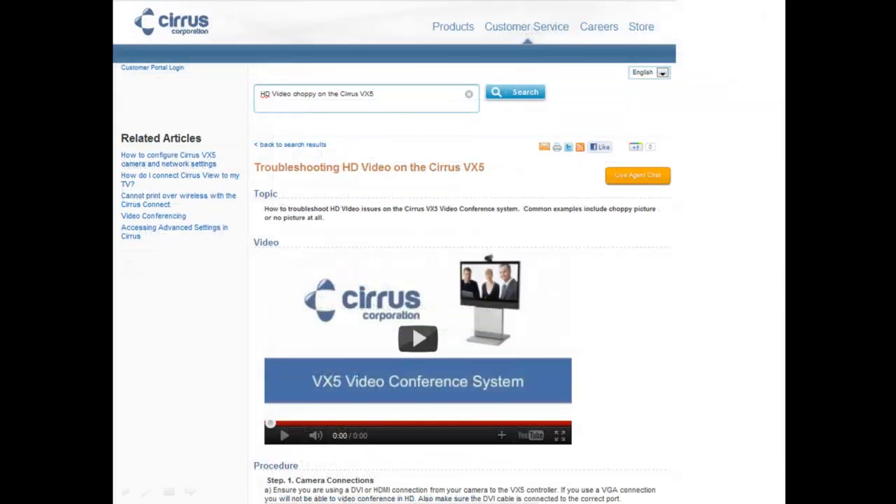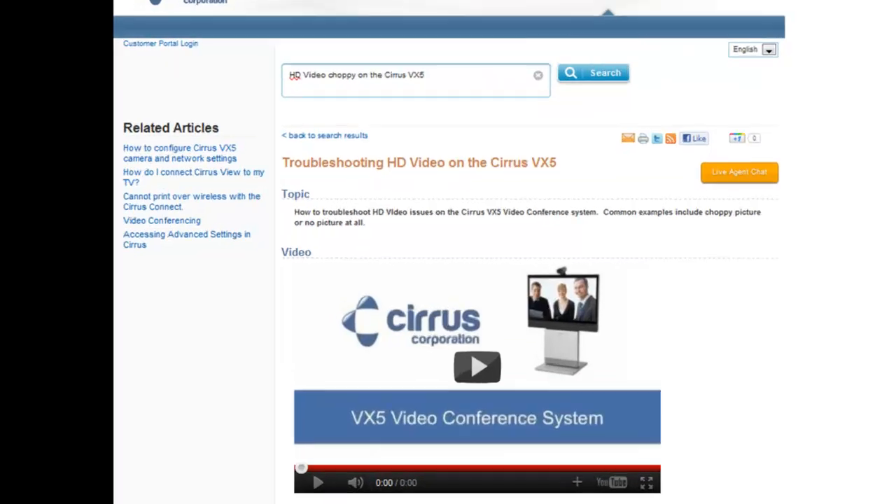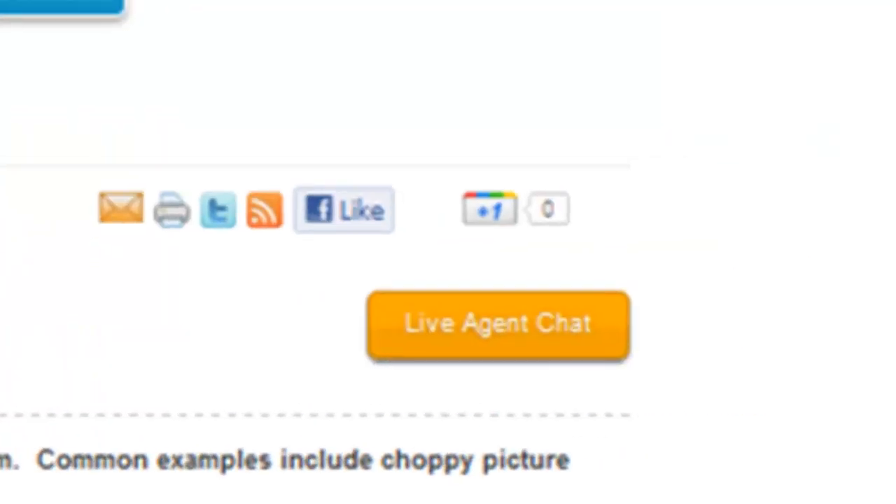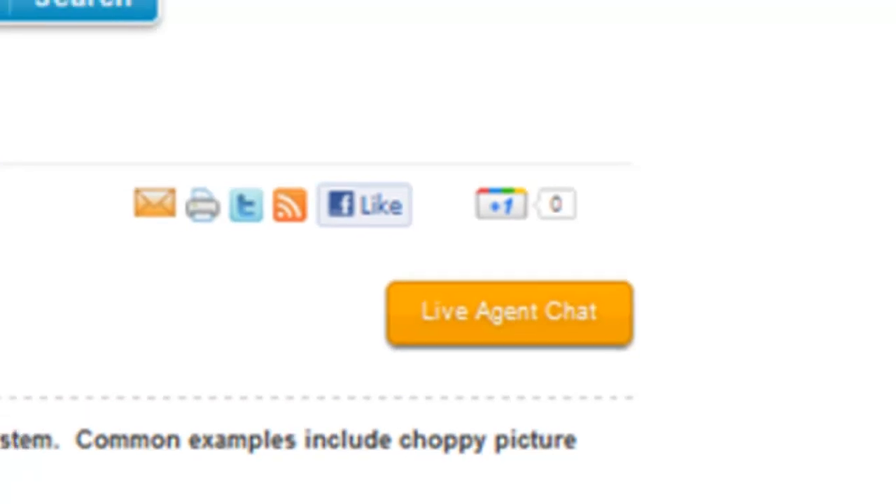They are immediately presented with a rich media article, complete with images, videos, and troubleshooting tips. Of course, only the public section of the article is exposed. The knowledge base also returns related articles. The customer can subscribe to articles, share it with their social network, or simply engage in a live agent web chat, all powered by the service cloud.